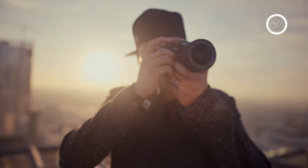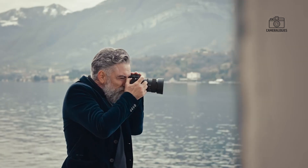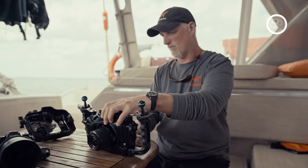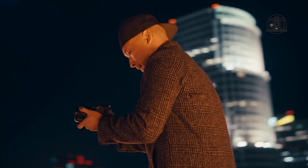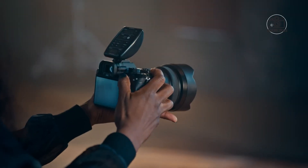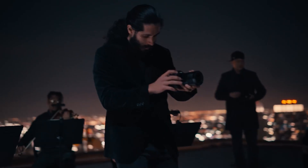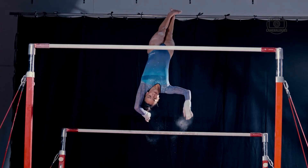Sony is once again raising the bar in imaging technology with the development of an astonishing 247 megapixel medium format sensor. Initially designed for industrial applications, this innovation has generated tremendous excitement in the photography community, sparking speculation about whether it could eventually be integrated into consumer cameras.